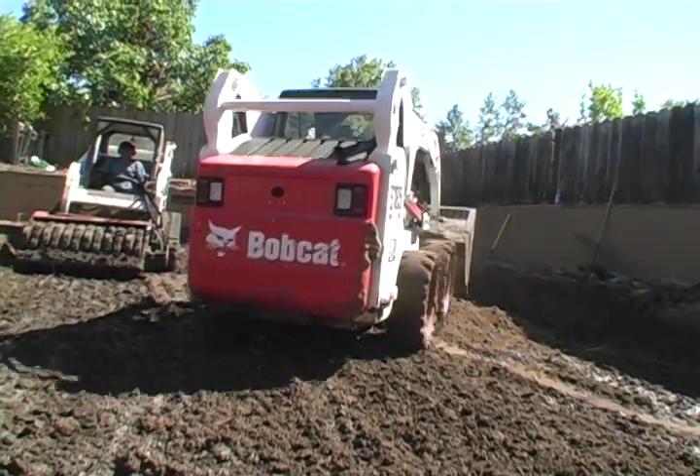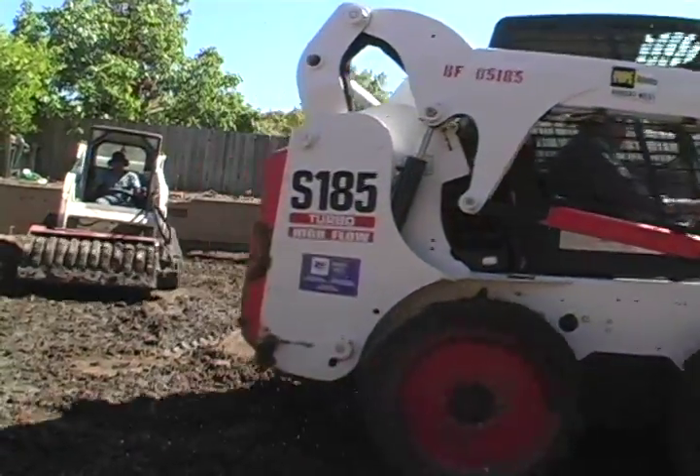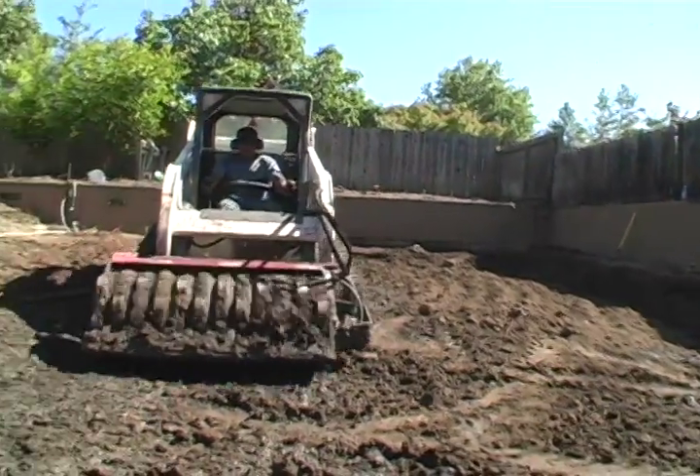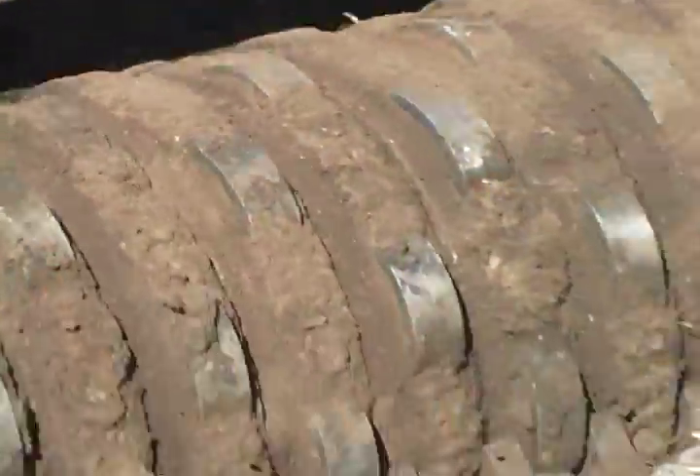All pools need to be filled with soil and compacted so that the material does not settle. This is done with a sheep's foot style compactor that vibrates the soil into place. This is done in very small lifts to achieve the best results.